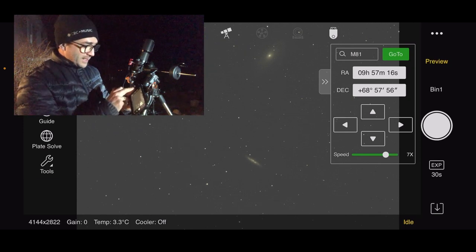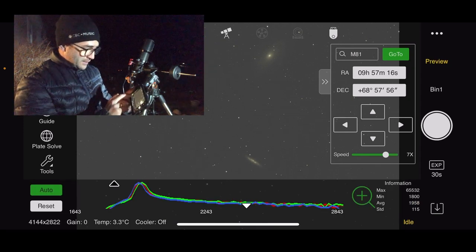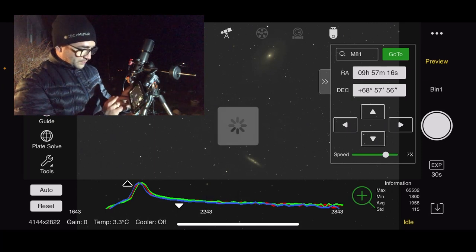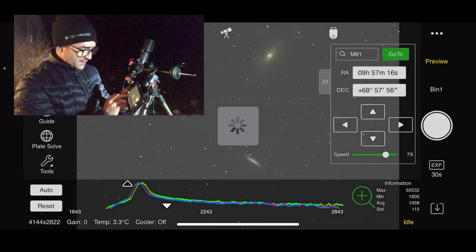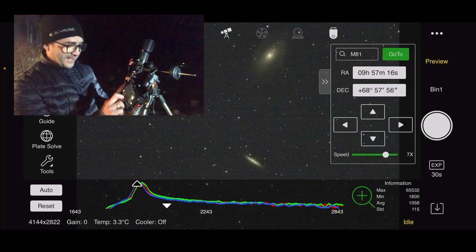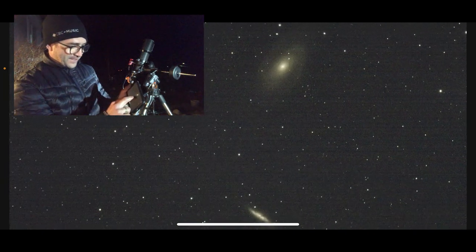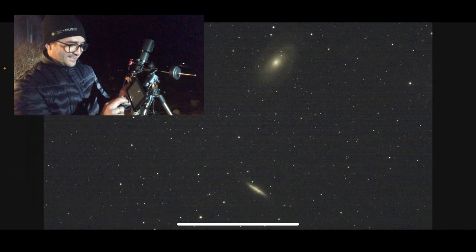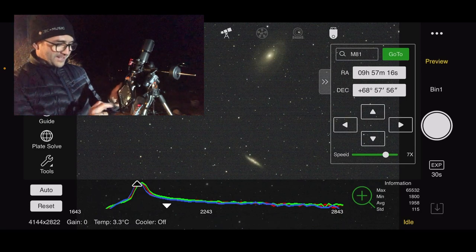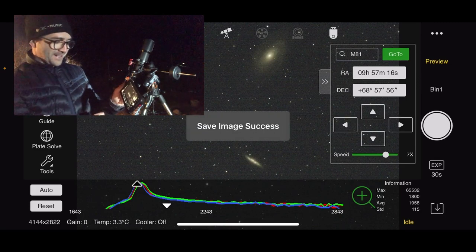We can actually get a little bit more detail if I click the histogram button, zoom in, and really increase the brightness, narrowing in on that data. Look at that — not bad for 30 seconds. I'm going to save that.